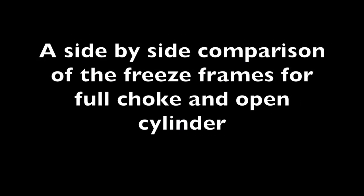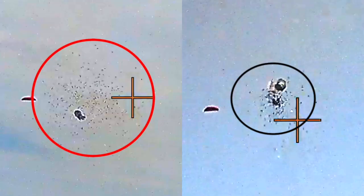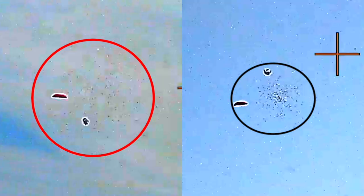And finally, we have an example of a side-by-side comparison of freeze-frames for full choke and open cylinder. Note the difference in pattern size.